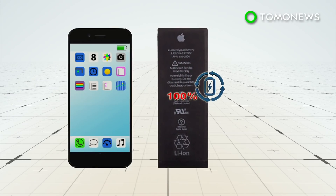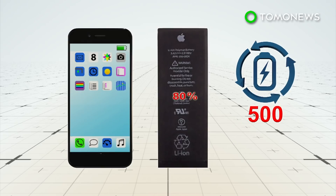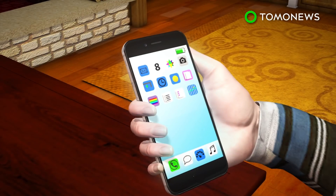Lithium-ion batteries degrade over time and can only hold an 80% charge after 500 charge cycles. This, along with cold climate or a low charge, affects performance. Older iPhone models tend to draw more power than their batteries can handle, which can cause the device to suddenly and unexpectedly shut down.